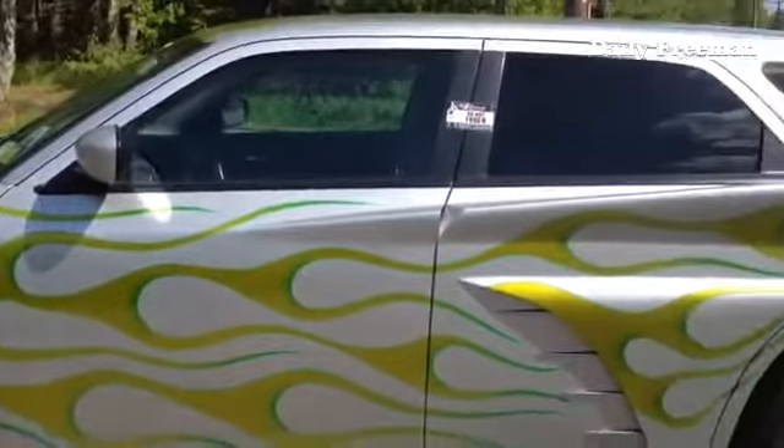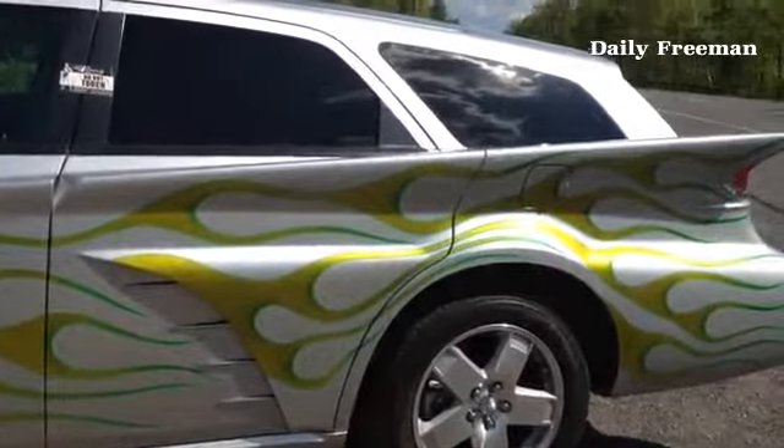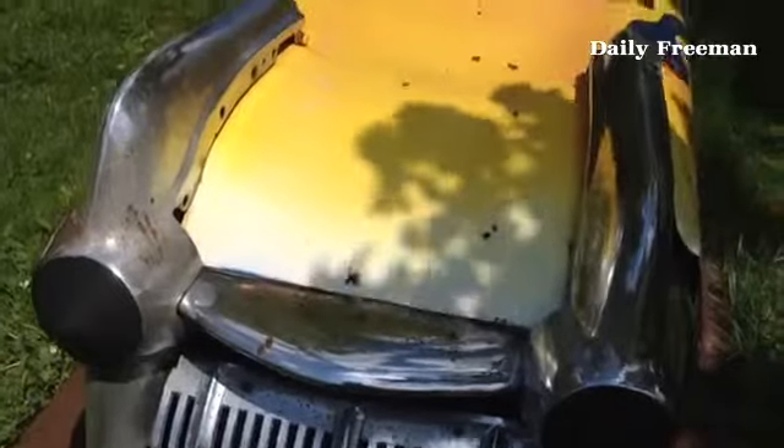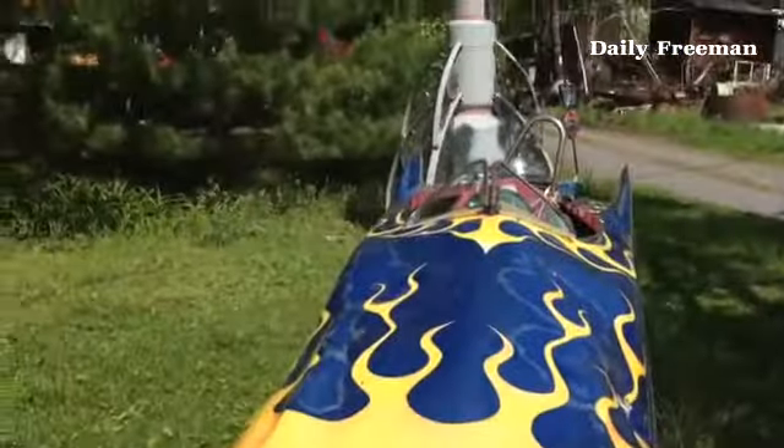To say that artist Steve Heller is into cars is a bit of an understatement. For the Boysville artist, it's a passion and a sort of pop art pursuit he's gotten a lot of mileage out of.